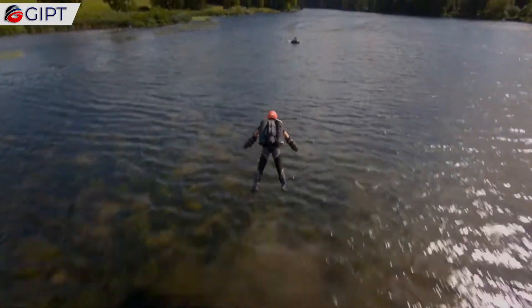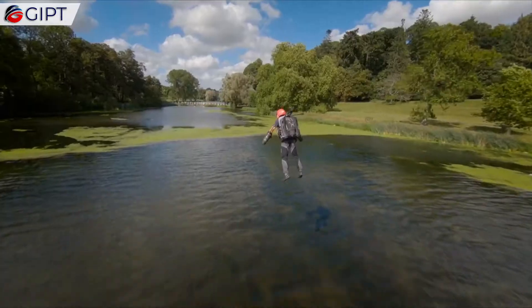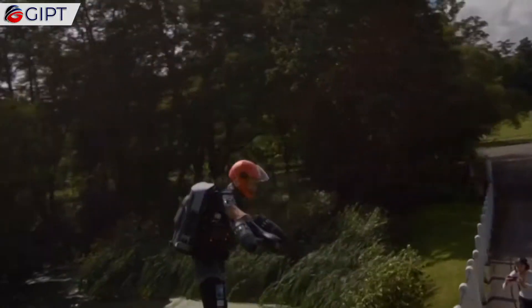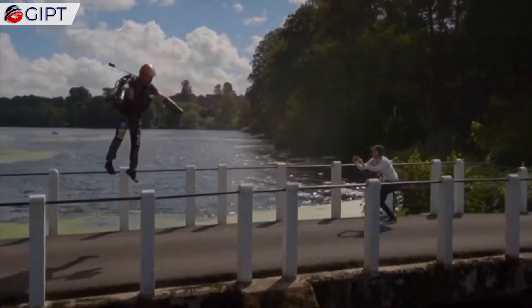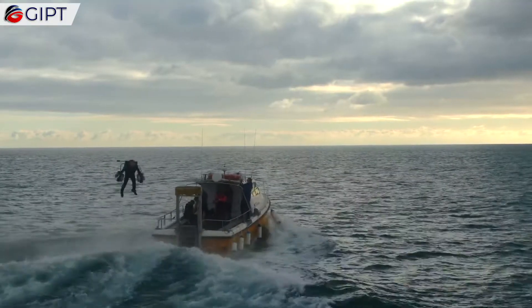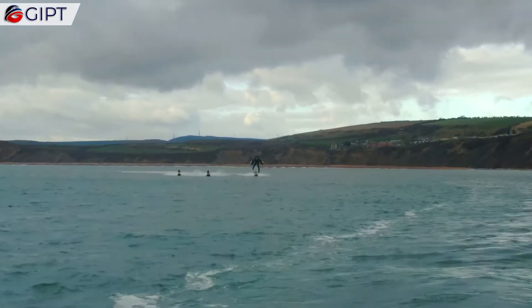The current version of the Jetsuit has a maximum flight time of up to 8 minutes. While that is not a big amount, it has been only a few years since the technology actually became a reality. In the future, we can be sure that jet packs will become a new norm, and everyone will be flying like birds, realizing the centuries-old dream of actual human flight.